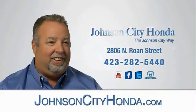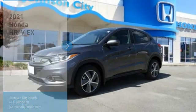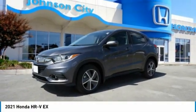Johnson City Honda. Stop by and take a look at the 2021 Honda HR-V.